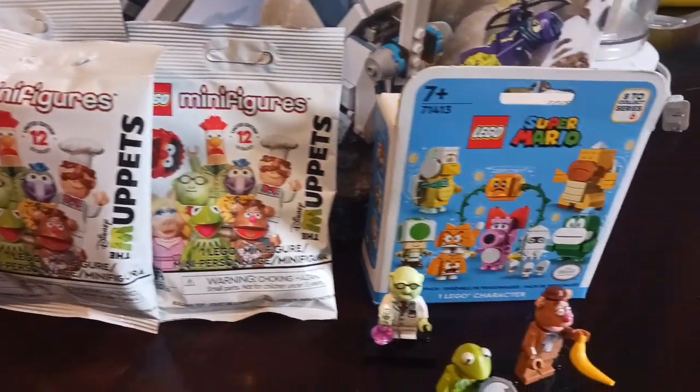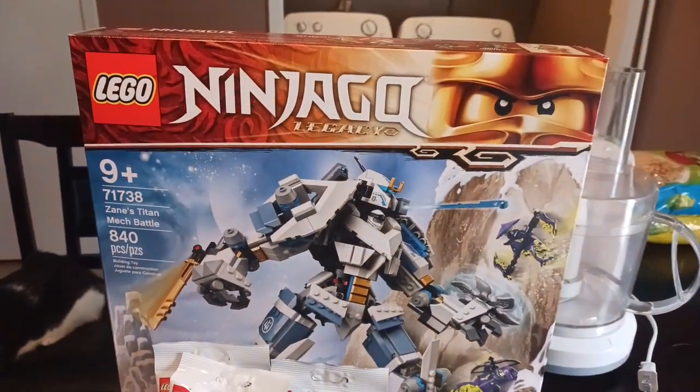I also got myself some Muppet minifigures and a Series 5 Mario pack. Anyway, I hope to see you in the next video. See ya!